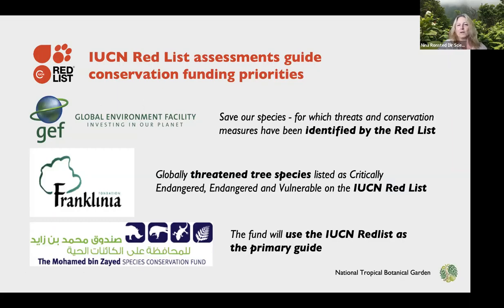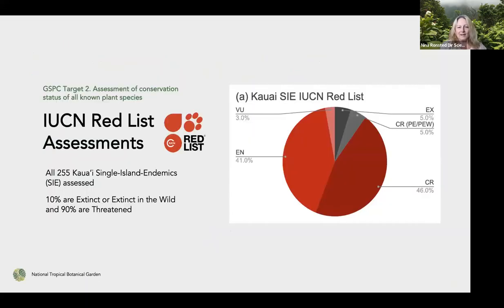The IUCN Red List is becoming such a global standard that it influences what gets funded or what gets attention, providing comparable data for major analysis and prioritizing conservation activities. Many funds now require that the plants or animals you want to work on are already on the IUCN Red List. So we focused on red-listing all 255 Kauai single-island endemics — plants only occurring here on Kauai — monitoring which we have done intensively for more than 50 years.